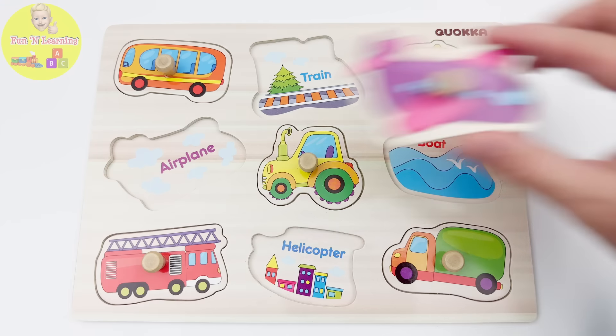Oh, here's the helicopter. Okay, two more missing pieces. Let's go find them.